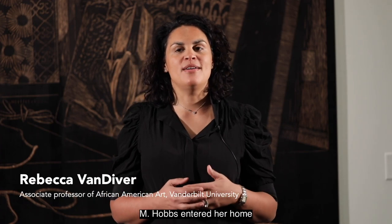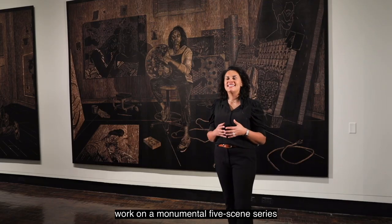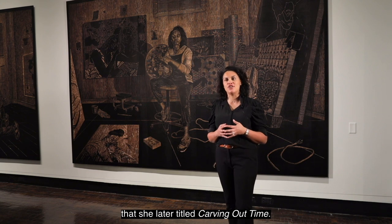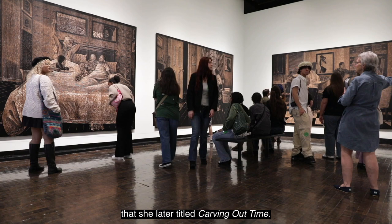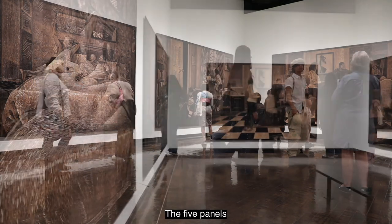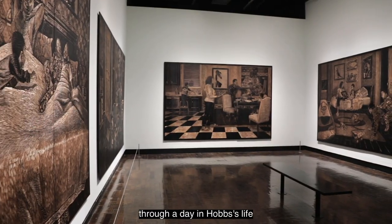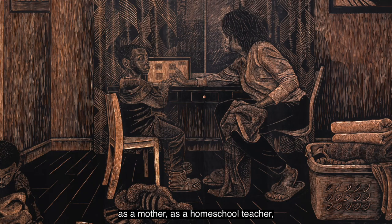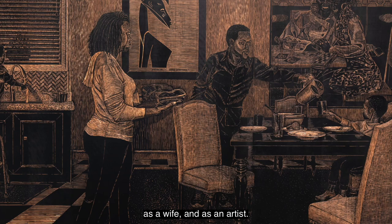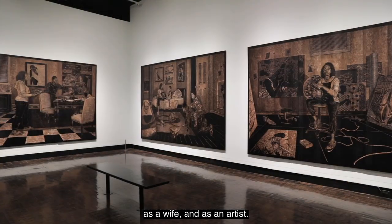When the world shut down during 2020, LaToya M. Hobbs entered her home studio and began work on a monumental five-scene series that she later titled Carving Out Time. The five panels walk viewers through a day in Hobbs's life as a mother, as a homeschool teacher, as a wife, and as an artist.